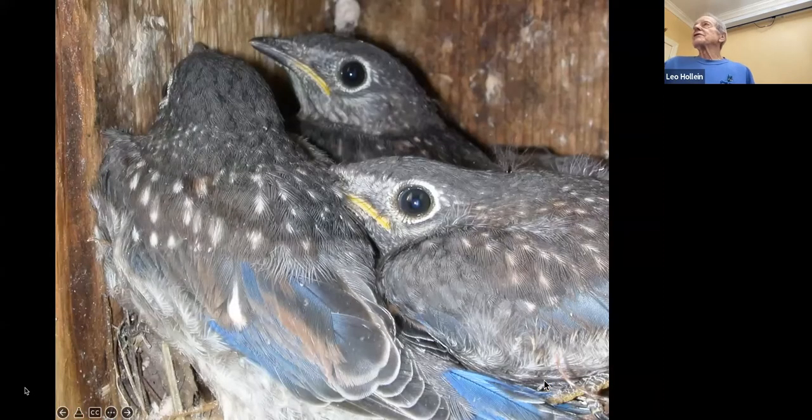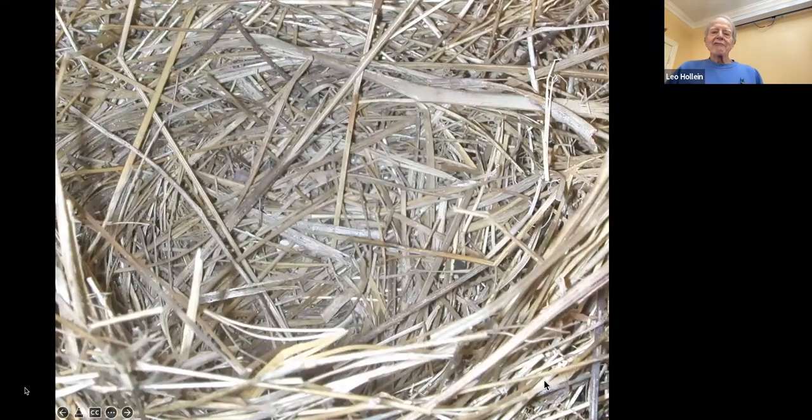These bluebird hatchlings are getting close to fledging. Their plumage is quite different from adults — they have spots on their back and stomach, and blue is limited to the edges of their wings and tails. This makes them less attractive to predators. They obviously can't fly as well as adults when they first come out of the box, though I've seen some remarkable maiden flights — some come out and drop at first, but they eventually get it.